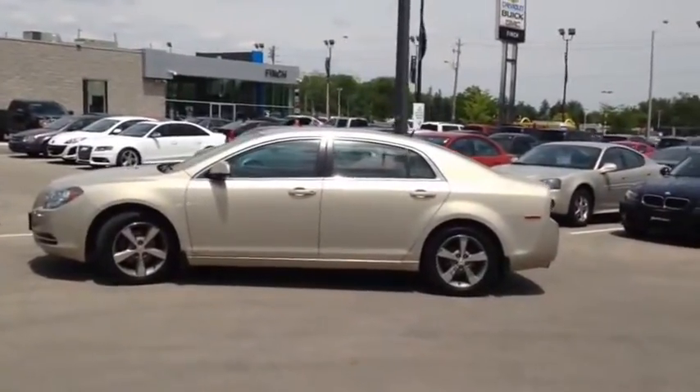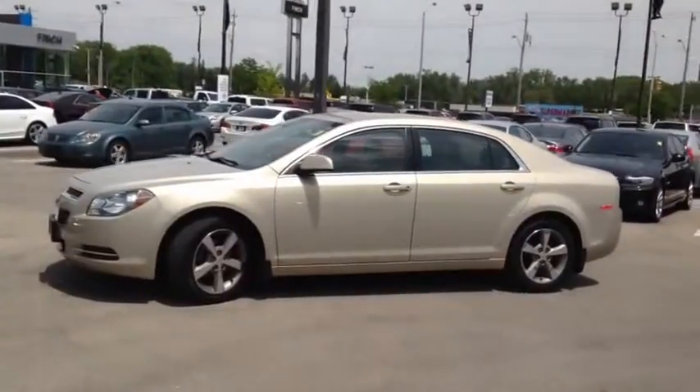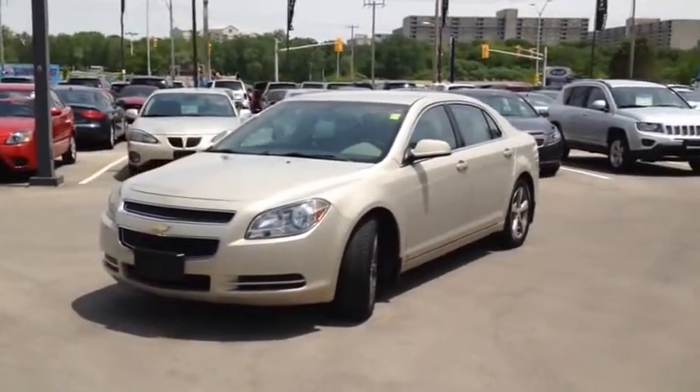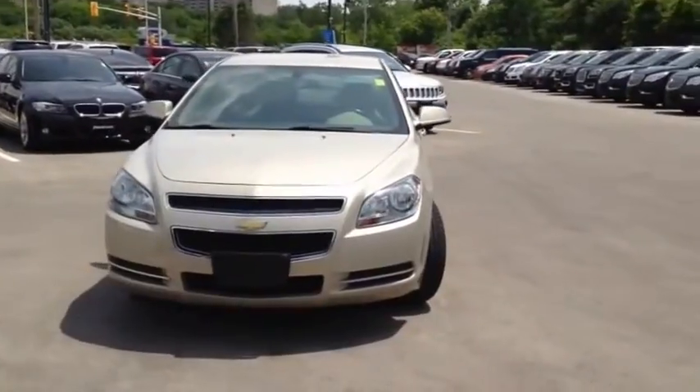Here we have the 2009 Chevrolet Malibu 2LT, stock number 63063. This vehicle has approximately 130,000 km with a 2.4L 4 cylinder engine, automatic transmission and front wheel drive.